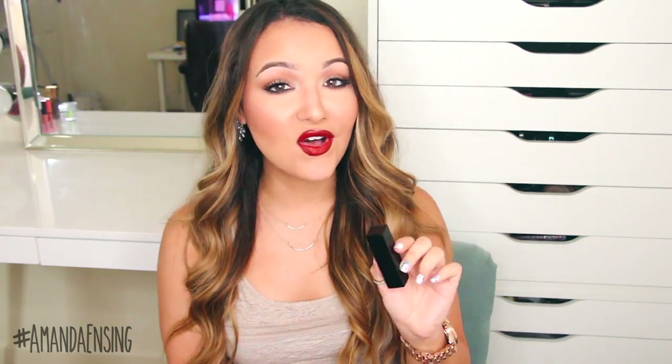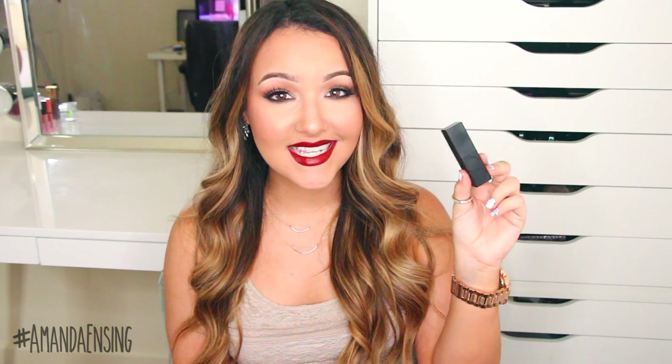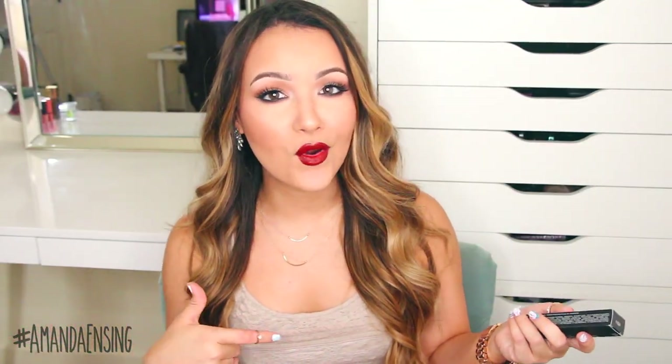I wish I could have all the colors in the line — these lipsticks are amazing. So if you're looking for something to treat yourself, definitely try out the new NARS Audacious lipstick. Most of the things I'm going to show you I've already taken out of the package or I've already used them, but this one isn't. This is the NARS Radiant Creamy Concealer in the shade Custard.